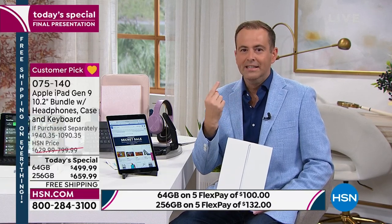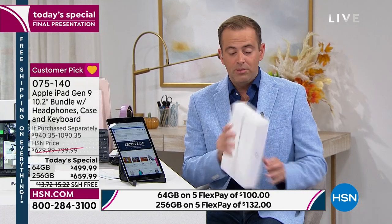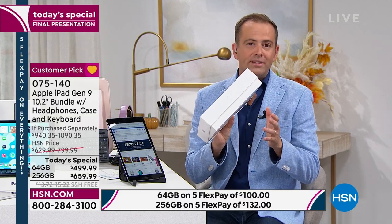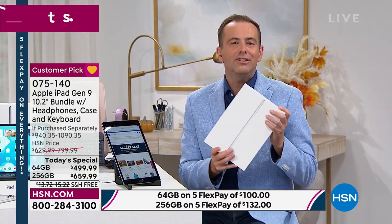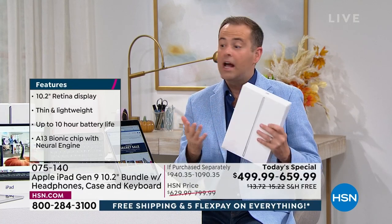One of the big selling points is the return policy. People always ask: what's the difference between shopping with HSN and shopping with Apple? We put together exclusive bundles to offer great overall value, and FlexPay makes it more affordable. But then there's the return policy. When you buy from Apple or many retailers, your return window is limited once you open the box — Apple gives you just two weeks, and many retailers charge a restocking fee. With HSN, we give you 30 days to decide if you want to keep it. No restocking fee. Buy with confidence.